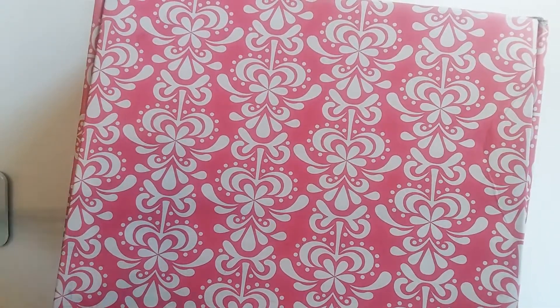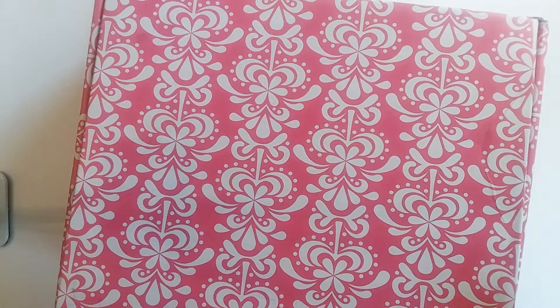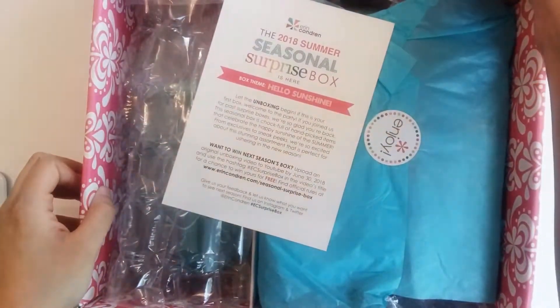I did see the spoiler on the Erin Condren website, so I have an idea of at least one thing that's in here. I apologize for any shakiness — my table is inherently a little shaky and that's more obvious with this weird setup I had to do to get the box in the frame. But I'll try to minimize that. So this is what you see when you open it.